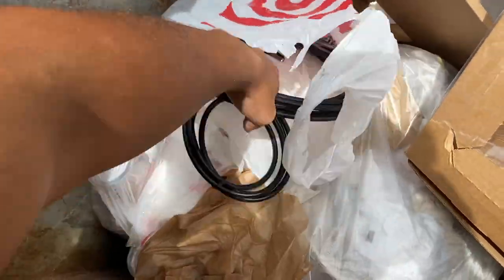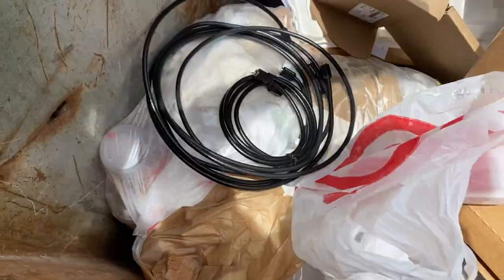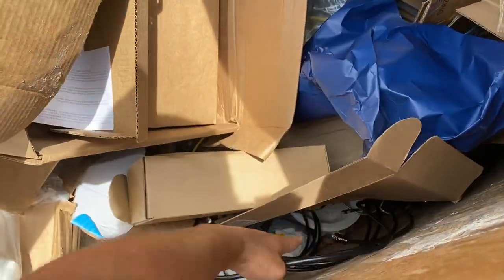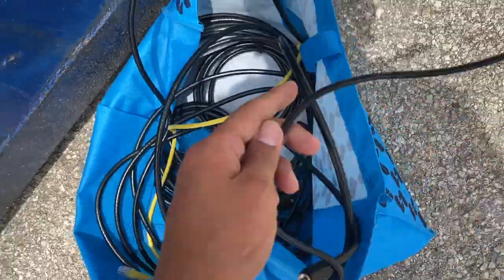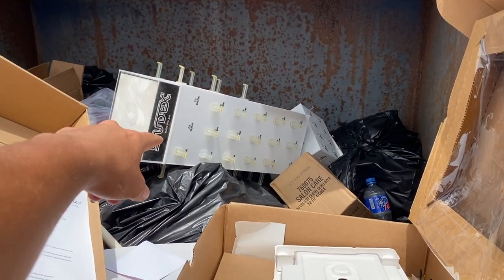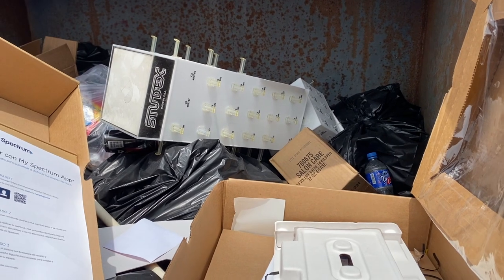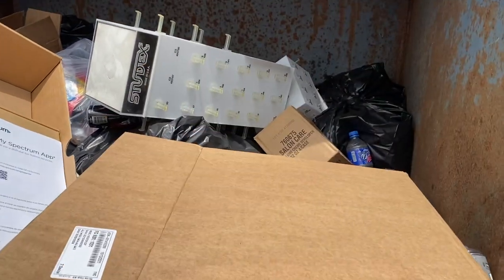There's more cables over here guys — I'm gonna put them in this tote bag that I found. I'm gonna get that earring organizer too — I believe that's what it is, it's pretty cool and I think it would sell.